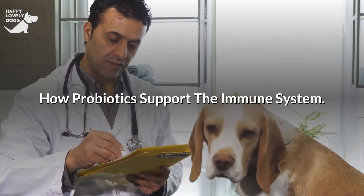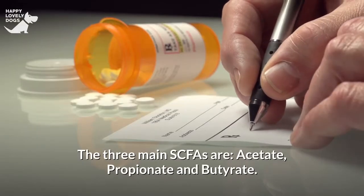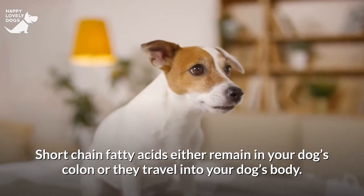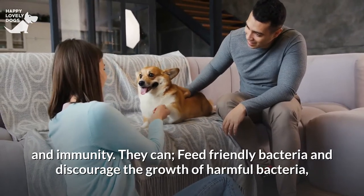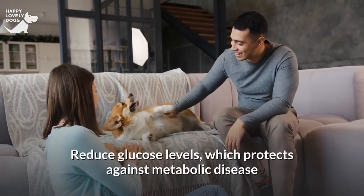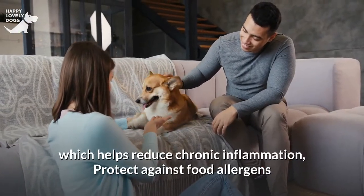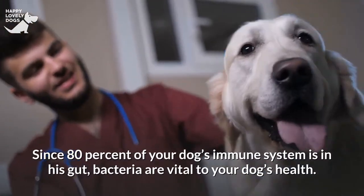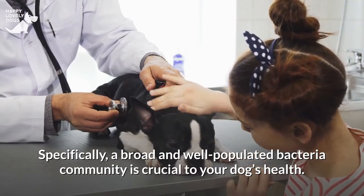How do probiotics support the immune system? When bacteria ingest fiber, they produce short-chain fatty acids (SCFAs). The three main SCFAs are acetate, propionate and butyrate. SCFAs either remain in your dog's colon or travel into your dog's body. Either way, they play an essential part in your dog's health and immunity. They can feed friendly bacteria and discourage the growth of harmful bacteria, help form the protective mucus layer in the gut, keep the cells lining the gut close together to prevent leaky gut, reduce glucose levels which protects against metabolic disease and obesity, build important T cells in the immune system which helps reduce chronic inflammation, protect against food allergens, and help the body absorb calcium, magnesium, iron and other nutrients. Since 80% of your dog's immune system is in his gut, bacteria are vital to your dog's health, and a broad, well-populated bacteria community is crucial.